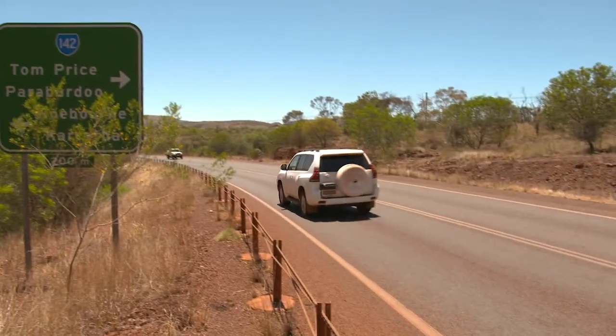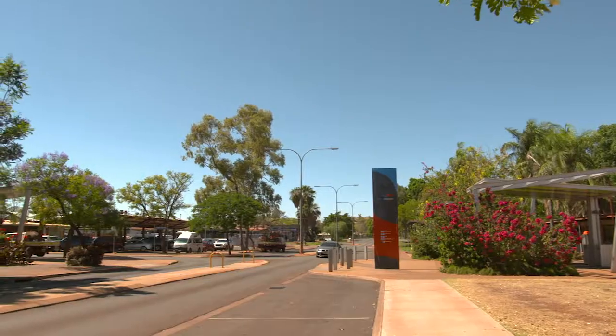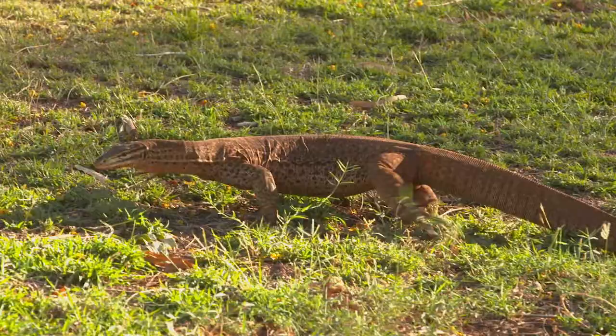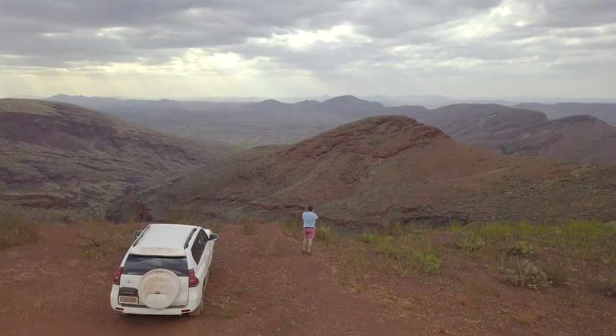It seems like I always discover something new when travelling the Pilbara, like the mining town of Tom Price, which isn't anything like what I had in mind a mining town would look like. It's really beautiful and it's the gateway to Karajini and the spectacular landscape that surrounds it.